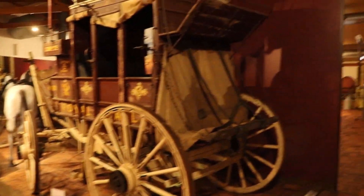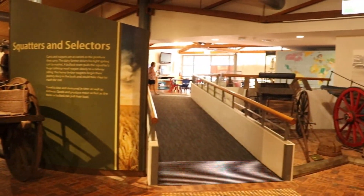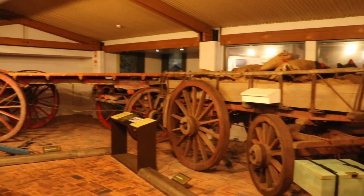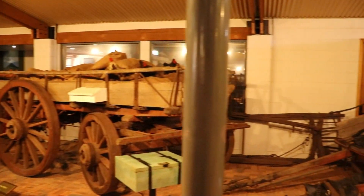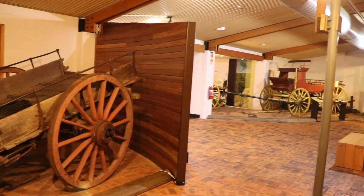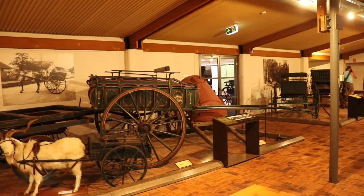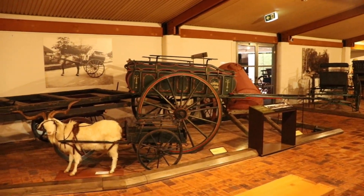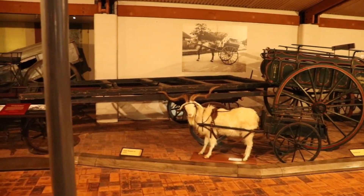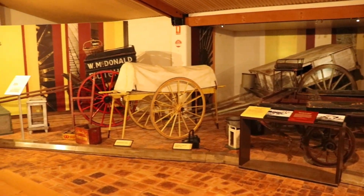These wagons, more than mere relics, stand as silent witnesses to Australia's remarkable growth. They carried not only goods and people but the dreams of pioneers, the sustenance of families and the very essence of a nation on the rise. The buggies and carts, with their unpretentious designs, embody the indispensable roles that they played in the daily lives of farmers, traders and families.